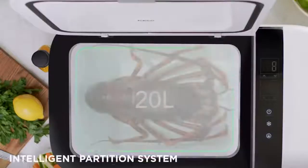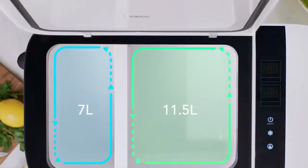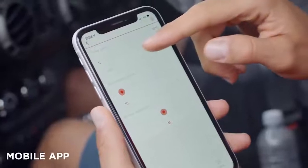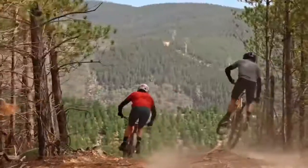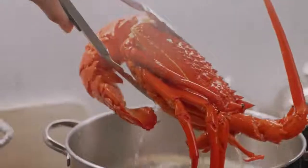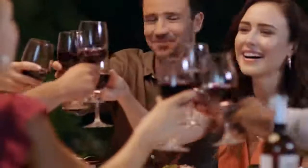It turns out it doesn't have to be huge and uncomfortable. The Go 20 was developed by specialists at the American company Ice Co. The temperature inside the refrigerator is regulated in the range from plus 10 to minus 18 degrees Celsius. The Go 20 is only 315 millimeters tall, 320 millimeters wide, and 570 millimeters long, so it easily fits in the luggage compartment of any car.